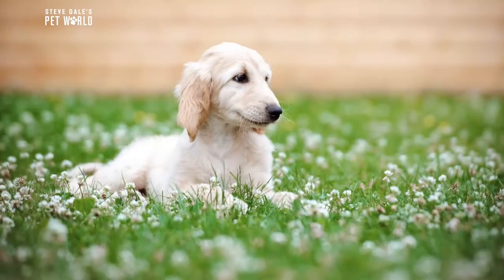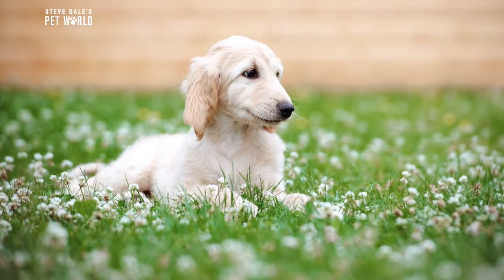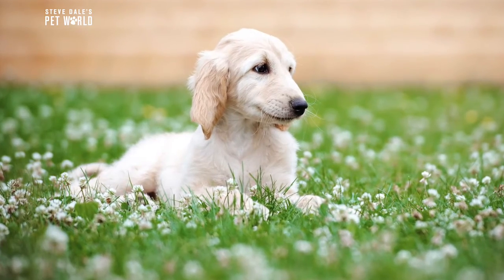Hi, I'm Steve Dale. Welcome to another VitaBone training tip. Not only are you adding a new best friend to the family, you're getting a sighthound. The instruction book might be a little thicker than for some other breeds, according to trainer Dennis Damon.